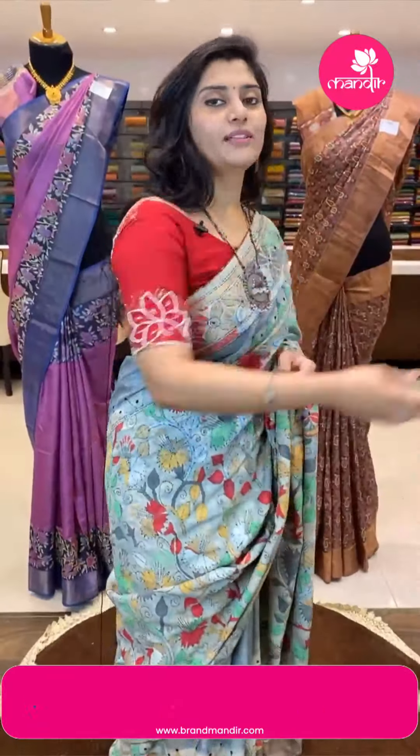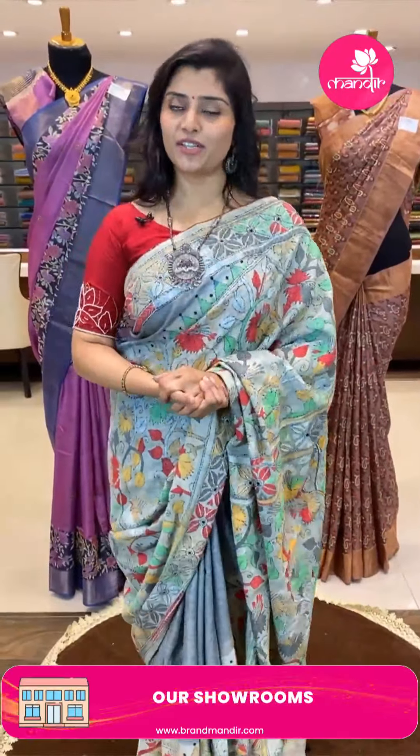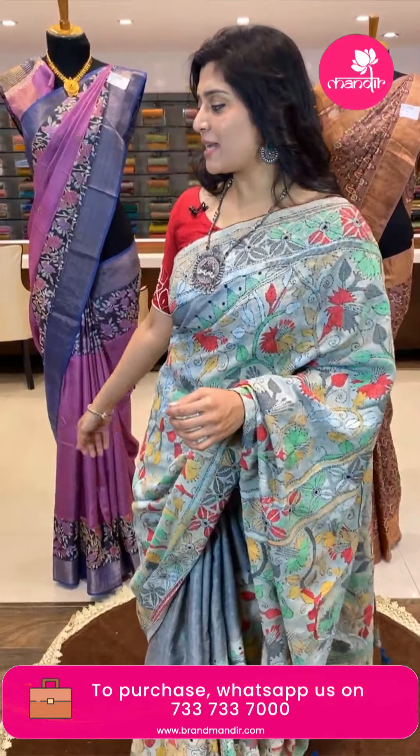As you all know, there are delivery options available in Hyderabad and national and international shipping is available. You can also do a video call to see the collections closely and check the colors and thread work in detail before booking. Next sari!